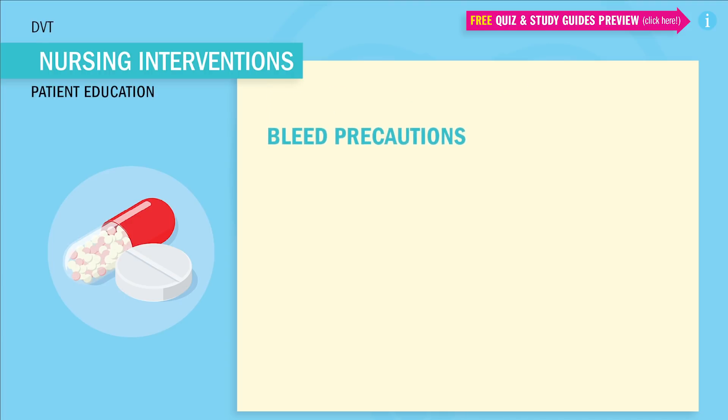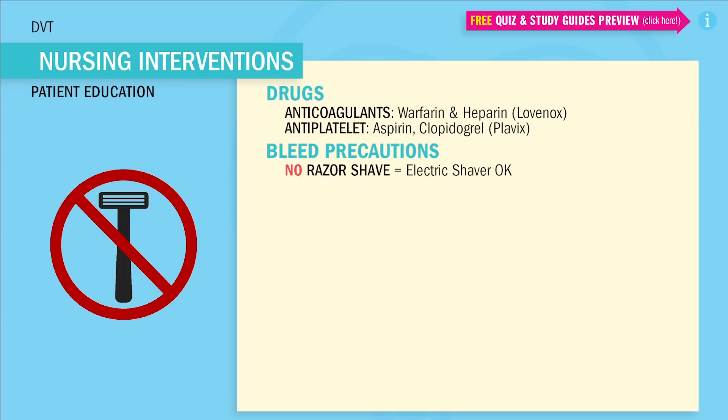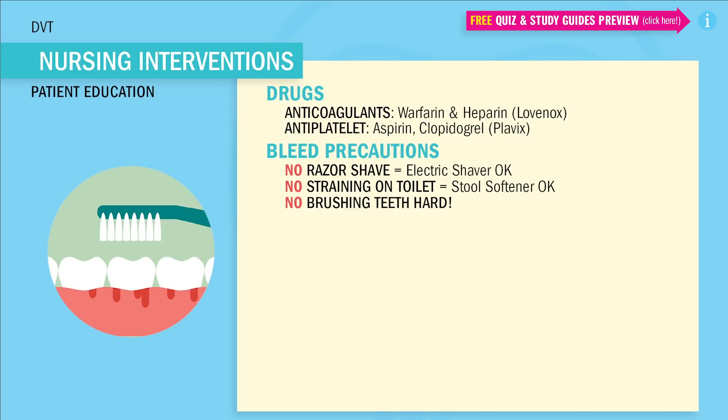And if you get confused, I've put the drugs most responsible for these at the top. So: no razor shaves — only electric shavers. No straining on the toilet; we're going to use stool softeners because we don't want to cause a bleed. No brushing the teeth too hard — brush nice and soft.